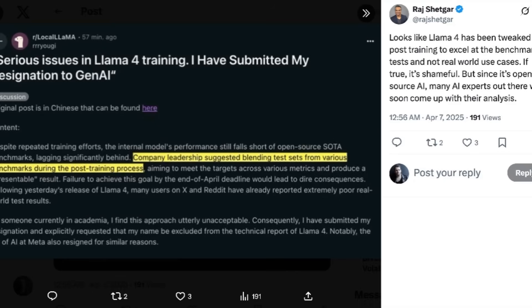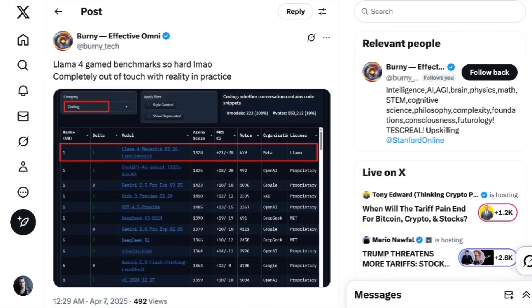Even more concerning was a Reddit post from someone claiming to be a Meta engineer. They wrote: 'Despite repeated training efforts, the internal model's performance still falls short of open-source state-of-the-art benchmarks. Company leadership suggested blending test sets from various benchmarks during the post-training process, aiming to produce a presentable result. Failure to achieve this goal by the end of April deadline would lead to dire consequences. Many users have already reported extremely poor real-world test results. I have submitted my resignation and explicitly requested my name be excluded from the technical report of Llama 4.' Notably, the VP of AI at Meta also resigned for similar reasons. Bernie Tech wrote: 'Llama 4 gamed benchmarks so hard, completely out of touch with reality.'